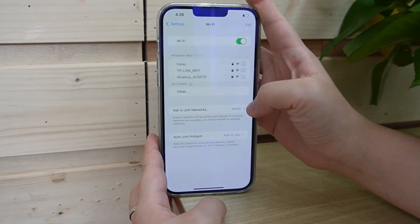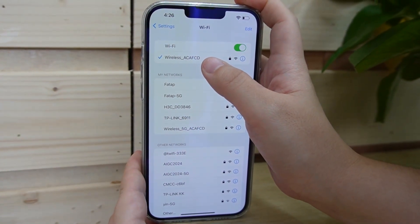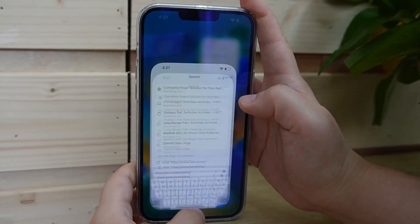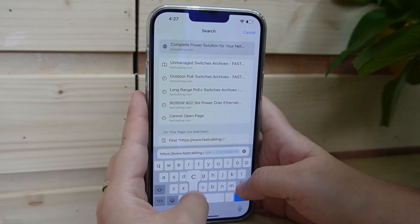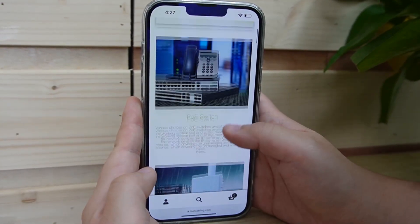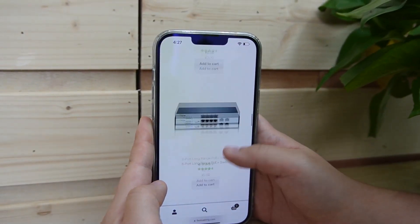Now let's look at our mobile device. Turn on the Wi-Fi — this one here is already connecting to our wireless access point. Let's see if we can get internet access using this solar power. Here we go — as you can see, we are getting the internet with no problem.